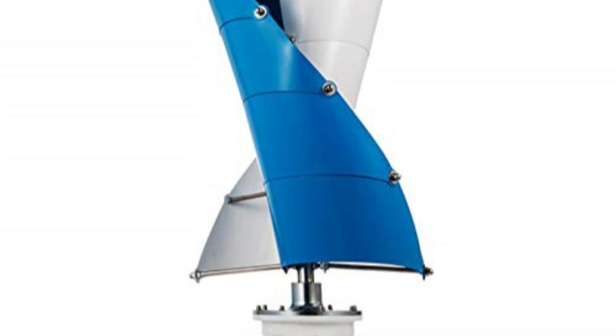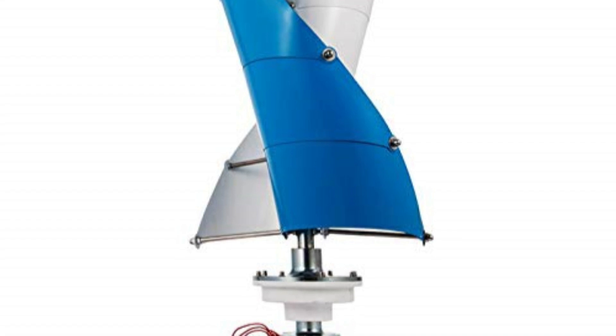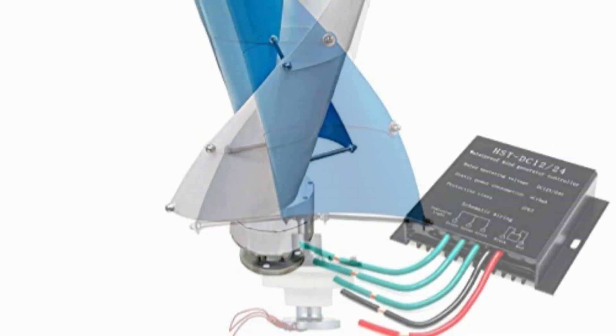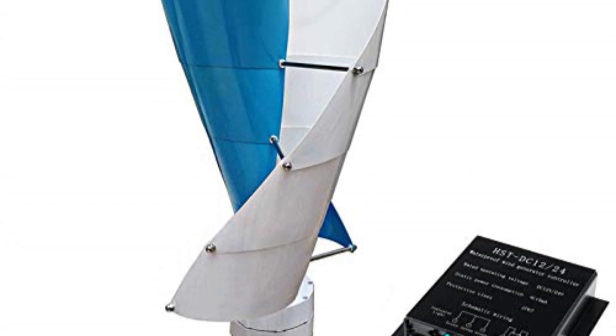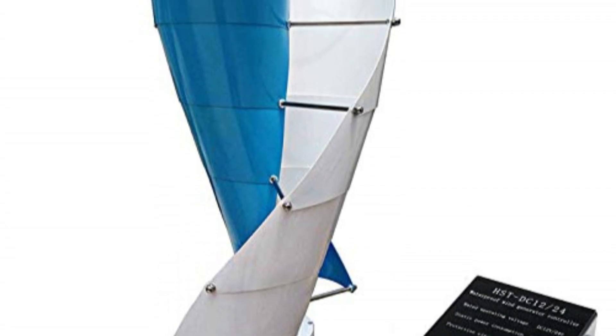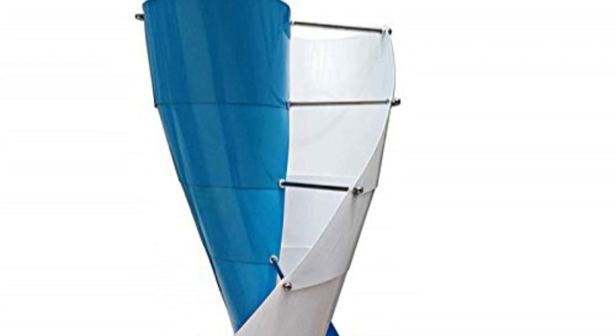In conclusion, the magnetic levitation generator excels in performance, durability, and versatility. With its remarkable efficiency and ability to harness wind power effectively, it is a reliable choice for those seeking renewable energy solutions. Whether you are looking to reduce your carbon footprint or enhance energy independence, this generator presents a compelling option to explore.